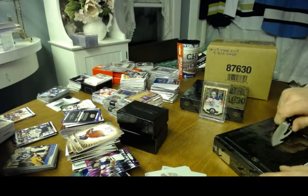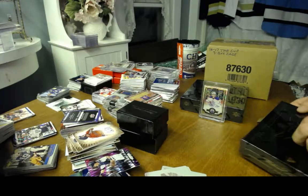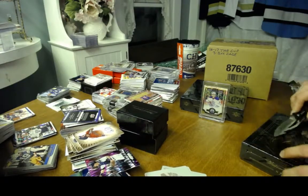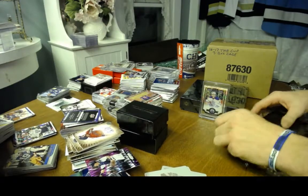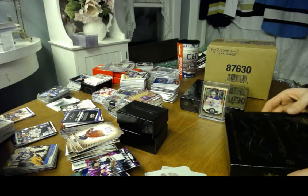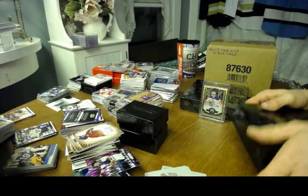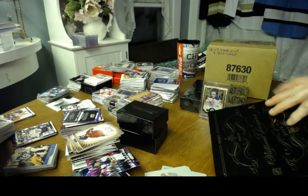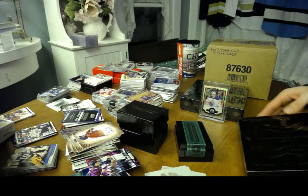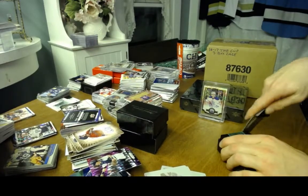Box three. It's taking a lot longer than I thought it would — that case of Platinum did not expect to take an hour and a half. I liked it better when they used wooden boxes for National Treasures. I almost bought a couple boxes of Dominion but just couldn't bring myself to do it.